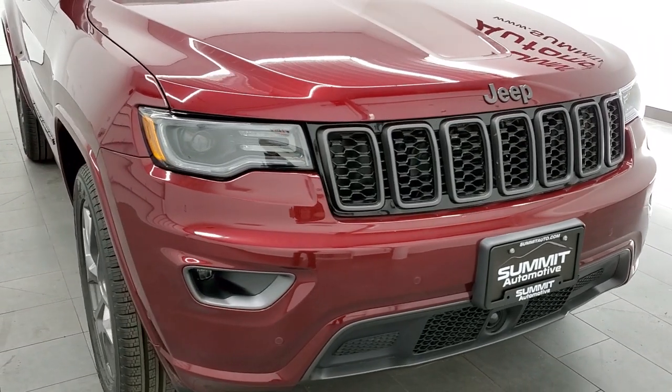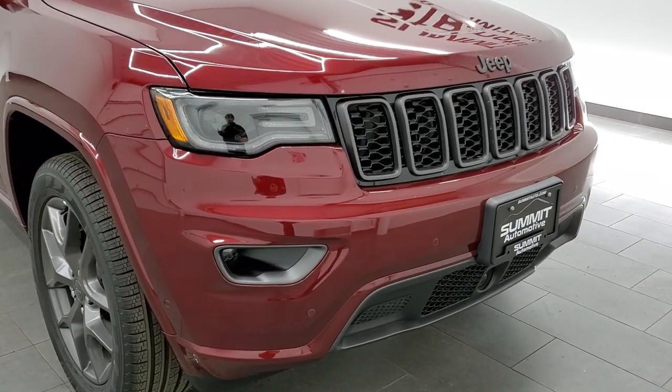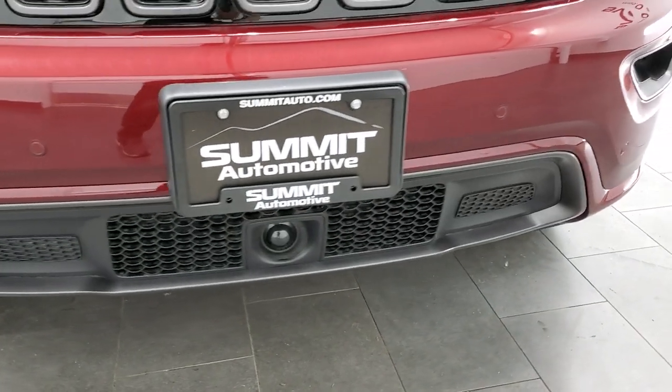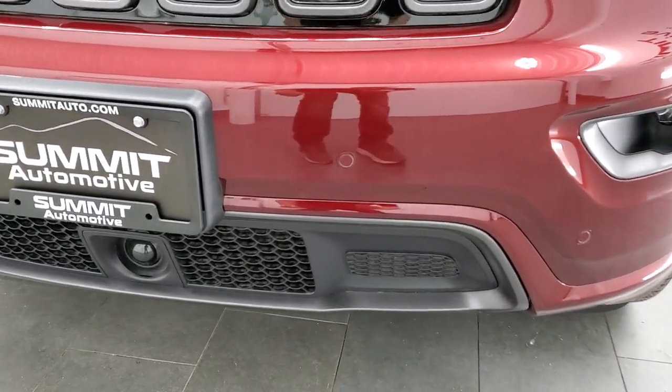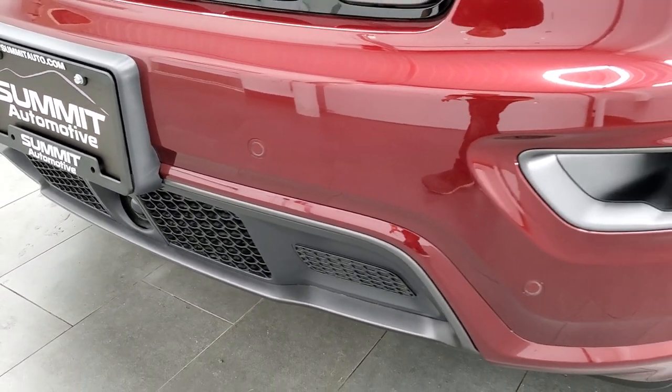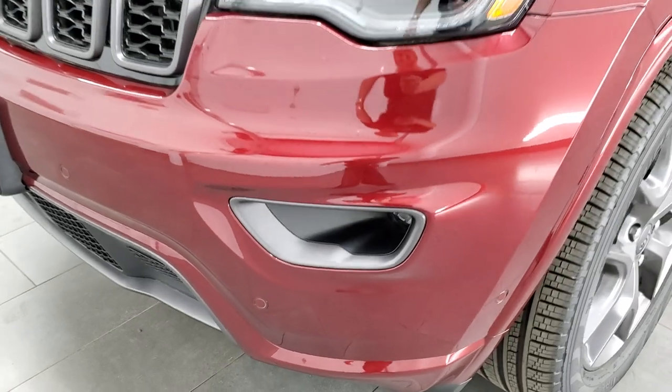The 80th Anniversary package gives you all the safety features, such as the adaptive cruise control, forward collision warning, blind spot, and so forth. You can see that is part of your forward collision warning and adaptive cruise control systems right there.